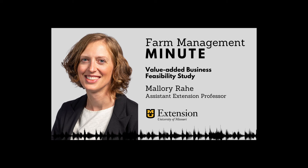Adjust your product idea as you balance profitability expectations, regulatory requirements, working capital availability, and consumer demand. Technical and financial assistance are available to help you create a feasibility study. Find more information at mizzou.us/adding-value.